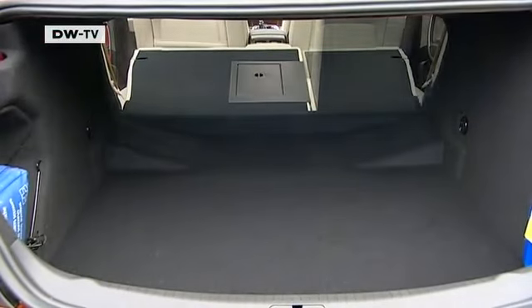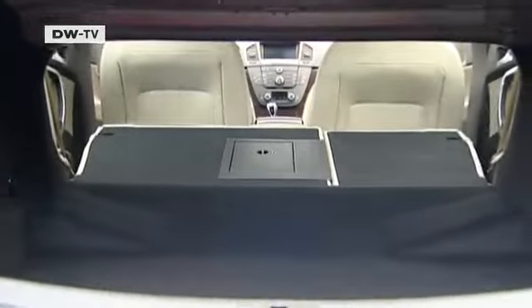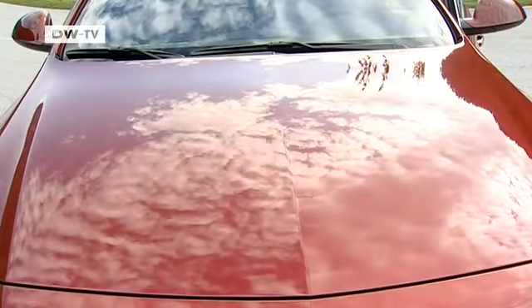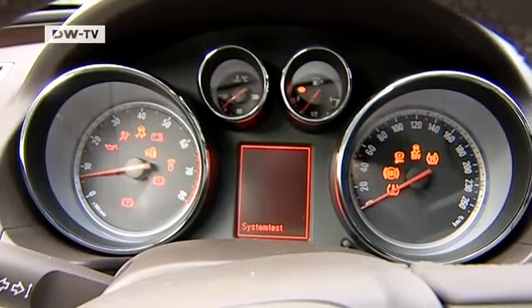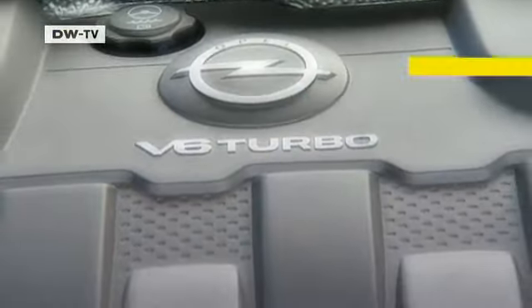The rear seats can be folded down to increase the cargo area from 520 to 1,400 liters. Buyers have a range of seven engines to choose from, and all models are equipped with a six-speed transmission. We tested the most dynamic gasoline-powered model, featuring all-wheel drive and 260 horsepower.